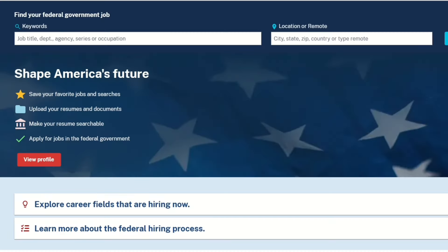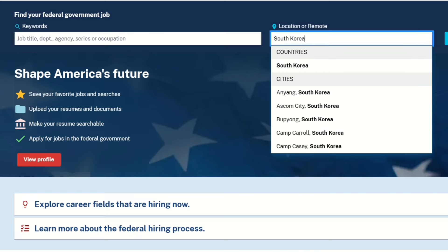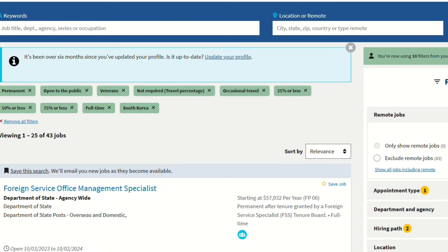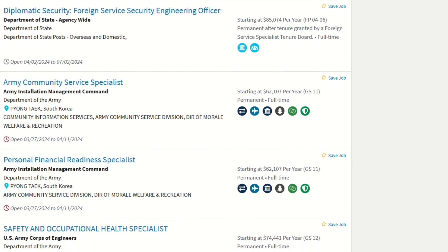The first thing you want to do is go to www.usajobs.gov — not .com. You can sign up with a username and password, make a strong password. What I want to show you is you have your keywords and you have location. So if you're looking for jobs in South Korea, remember these jobs are on base — these are government jobs on base. You would come here and type in South Korea, and then these are all the jobs that are available in South Korea right now.